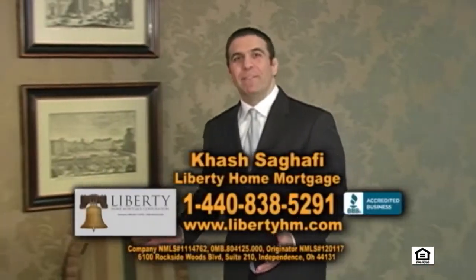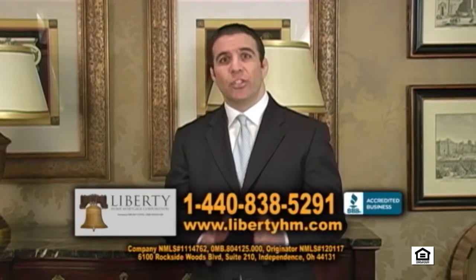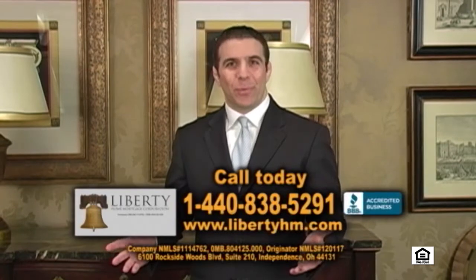I'm Hesh Sagafi of Liberty Home Mortgage, and if you're looking to purchase a home today, then you must give us a call. We specialize in purchase loans for buyers who have less than perfect credit. Maybe you had a bankruptcy or a foreclosure, or maybe you just don't have that much money to work with. If you're working with someone else and not getting the answers you need, call us today at 1-440-838-5291.